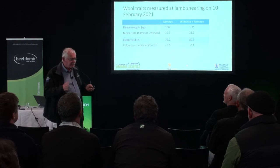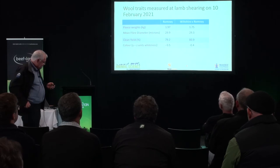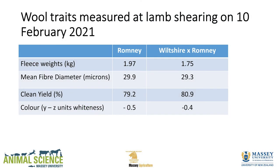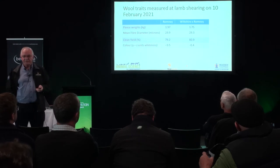We took the wool and sent it to the lab. Fleece weights shorn on 10th February: 1.97 kg Romney vs 1.75 kg Wiltshire cross — as expected Romneys have more wool, a difference of 0.2 kg. At a dollar that's 20 cents, now at $2 it's 40 cents extra to the Romney. Fibre diameter — no difference. Clean yield — no difference. No difference in whiteness. So nothing in the wool quality other than that 0.2 kg difference.